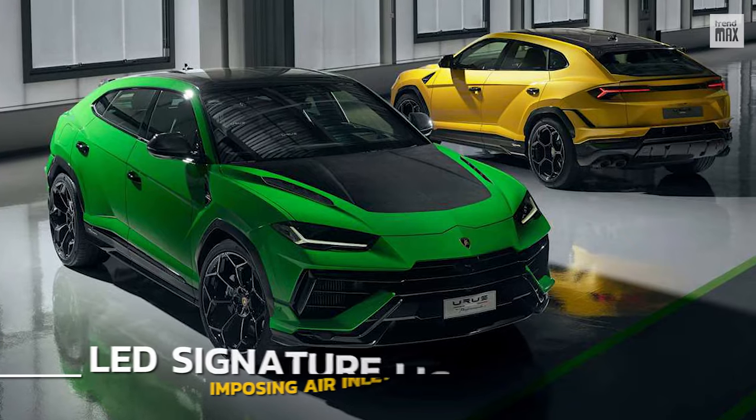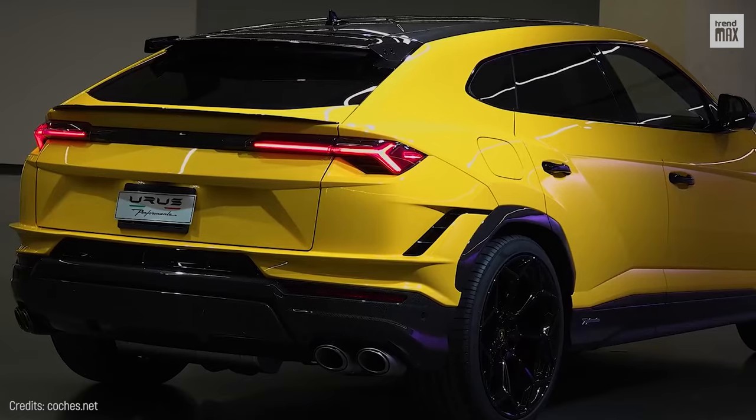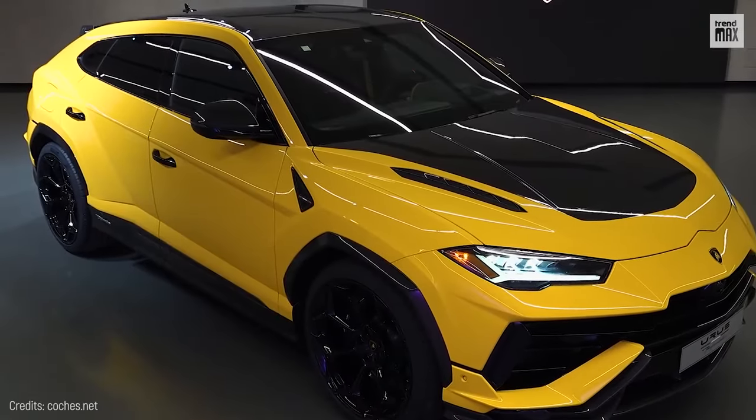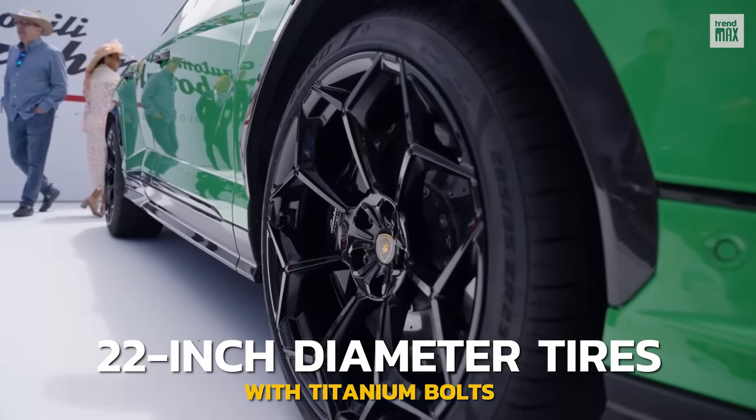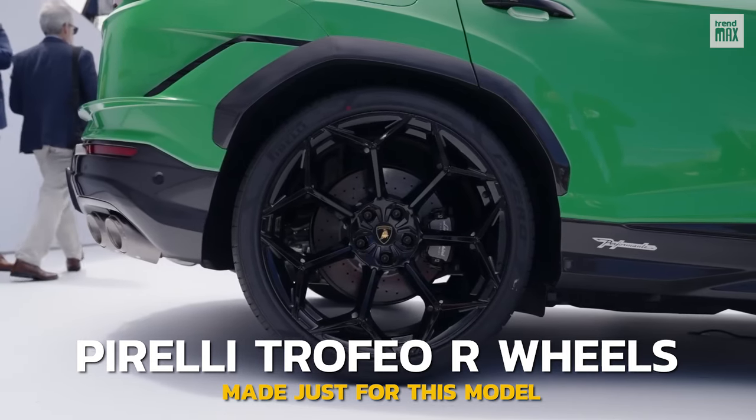The exterior features imposing air inlets accompanied by an LED signature light with a Y shape, which is characteristic of the brand. Its 22-inch diameter tires with titanium bolts and Pirelli Trofeo R wheels were made just for this model.